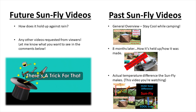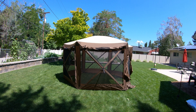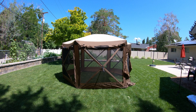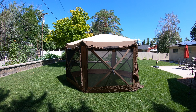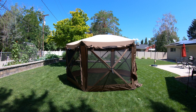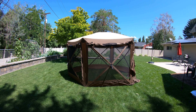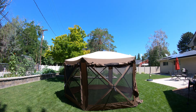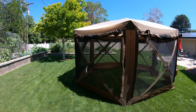Guys, today is the day we get to test the actual temperature difference the Sunfly makes on this clam tent. Had a devil of a time getting out camping this month due to a number of complications, so the video today is taking place in my backyard. But this will work great — not a cloud in the sky, forecast to be about 100 degrees today.